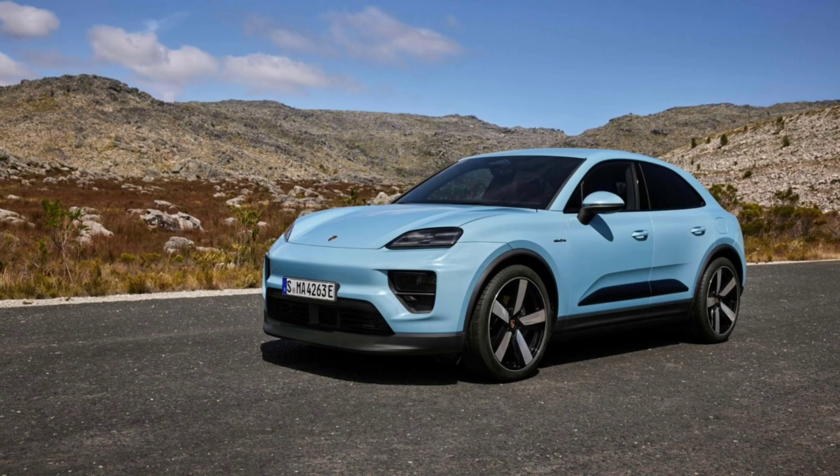The new rear-wheel drive Macan becomes the base model in the series. It comes with a 100 kWh battery and a 250 kW rear axle motor. It can accelerate from 0 to 97 km/h in 5.4 seconds and reaches a top speed of 219 km/h. Even the cheapest Macan uses Porsche's innovative silicon carbide transistors to enhance efficiency and reduce power loss. With a starting price of $75,300, this model is the cheapest electric Porsche yet.